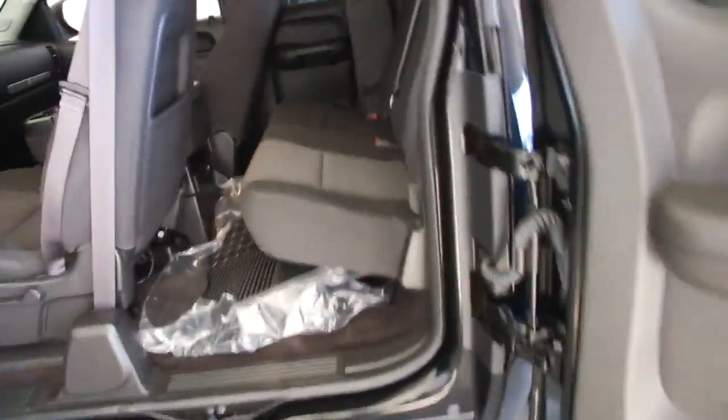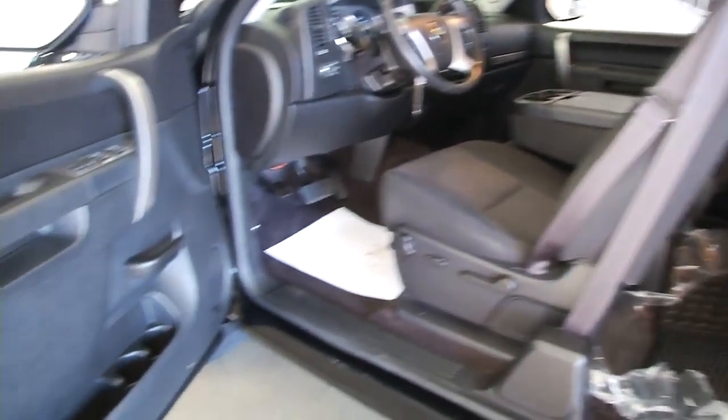And this is a one owner vehicle — one previous owner — which tends to mean a lot less wear and tear on a vehicle.